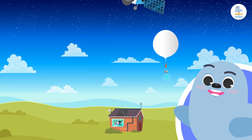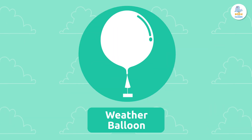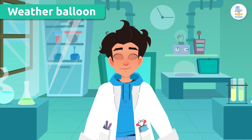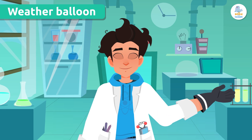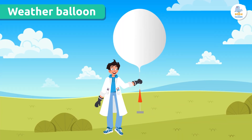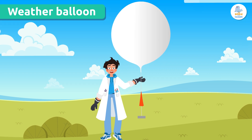Wanna know how these weather instruments work? Let's find out together! You won't find these balloons at a birthday party. Scientists use weather balloons to study weather from the atmosphere. This type of balloon is made of a very light material that is inflated with gas. It goes up very, very high in the sky.